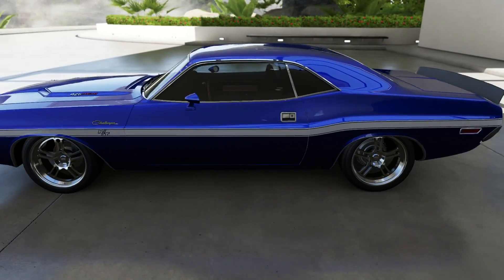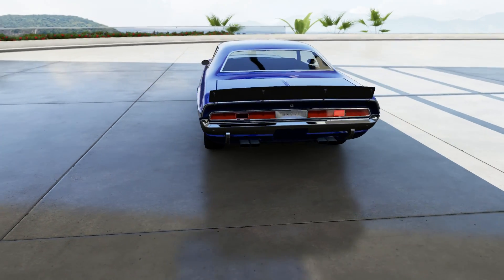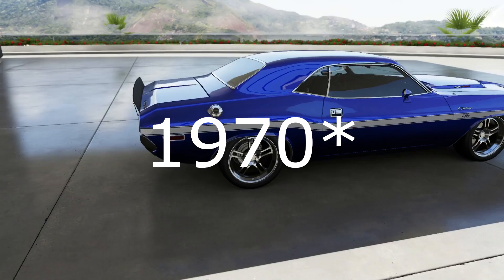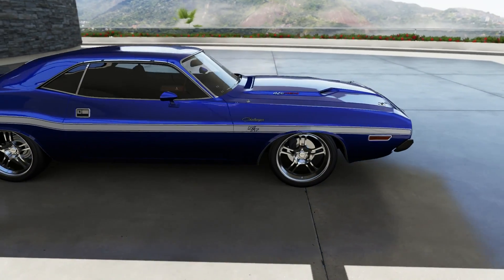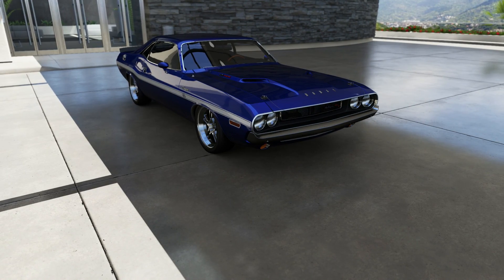Hey guys, my name is Jijima and welcome back to some Forza 6. Today we have... the car doesn't really matter, but we have — I don't know what year it is, I didn't check that — but it is a Charger RT. Look at it, it's so damn good looking.